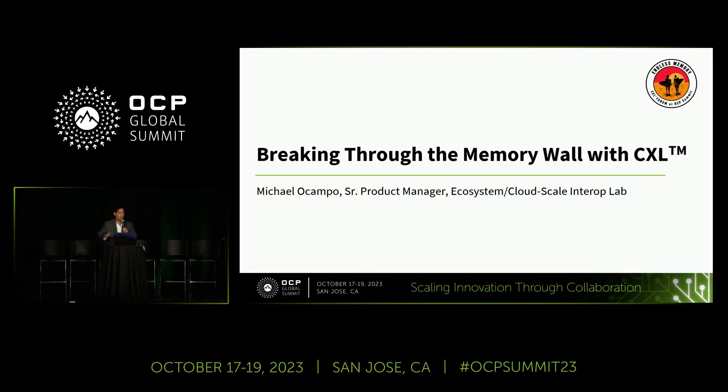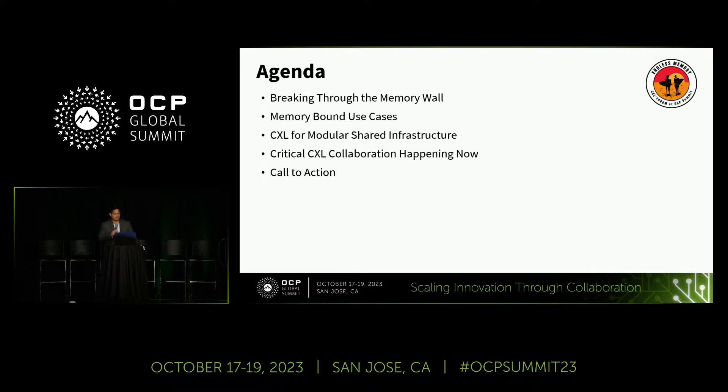Michael Ocampo, senior product manager of ecosystem and cloud scale interop lab at Aster Labs. The topic for today is breaking through the memory wall. The agenda covers what the memory wall is, what we're doing to break through it, and a few use cases where we've seen success — as well as areas where the community can work together, particularly on the GPU side.